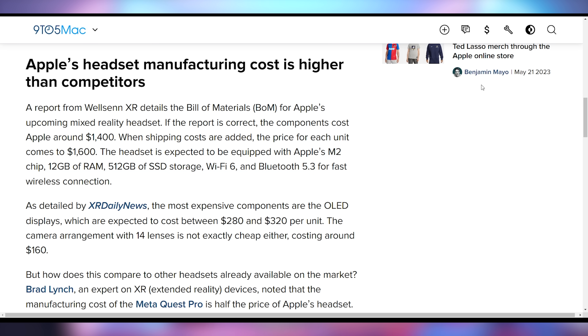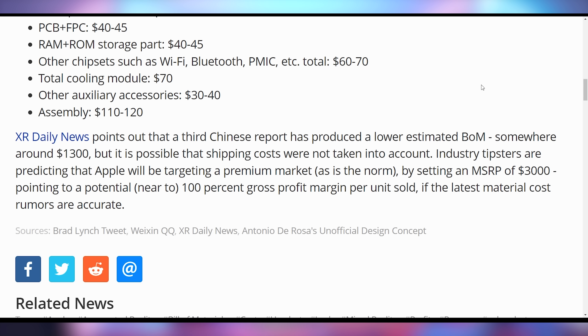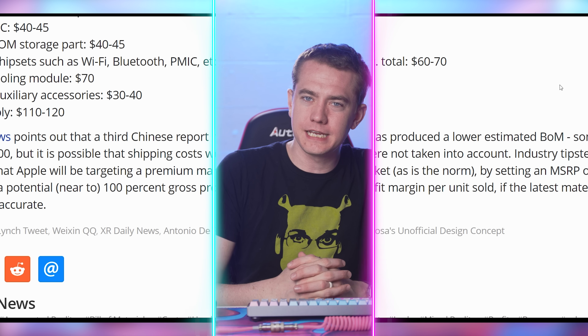According to the report, the most expensive component will be the OLED displays coming in at $320 per eye. Reports suggest the Meta Quest Pro costs less than that total — allegedly around $750 per headset — so it's not clear how Apple will compete. With $1,300 to $1,500 to produce, we're likely looking at a consumer cost of around three grand. It's such a niche product that it's hard to imagine widespread adoption at that price. They're supposed to launch it later this year.